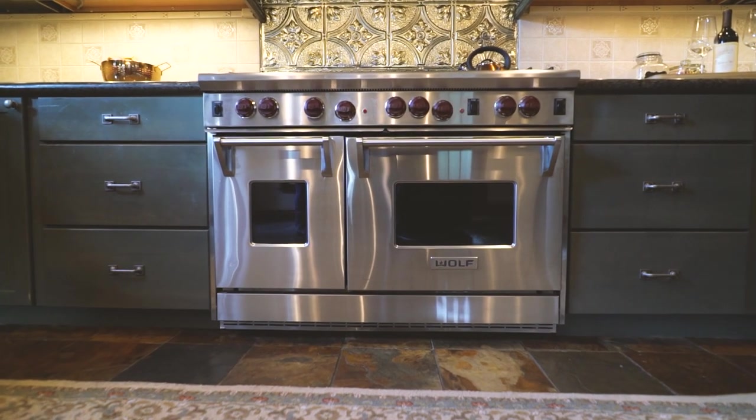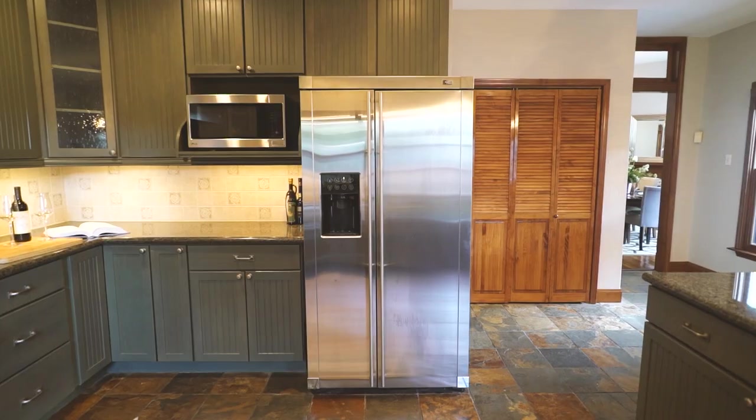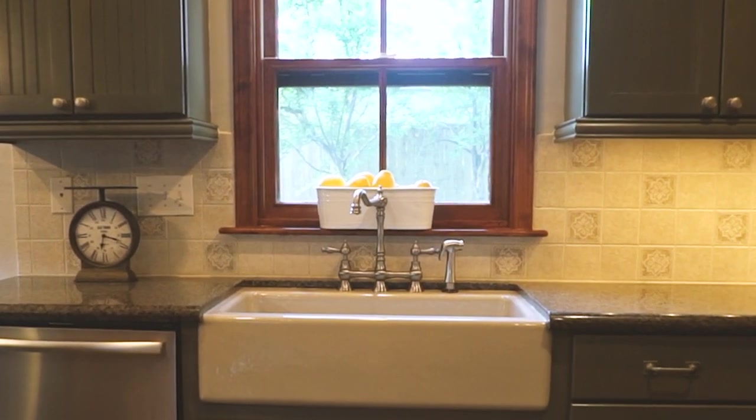The warm and inviting kitchen is equipped with a Wolf double oven and Viking hood, stainless steel appliances, wine fridge, island with storage, and farmhouse sink.